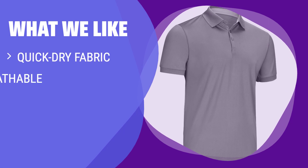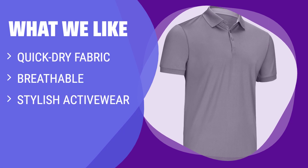What we like: If you're looking for stylish activewear that keeps you cool and dry, these dry-fit polo shirts are the perfect choice. Made with breathable materials, these shirts pull heat and sweat away from your body. Whether you're playing golf, tennis, or just enjoying a casual day out, these shirts provide the comfort and style you need. If you value performance and style in your activewear, these shirts are ideal for you.